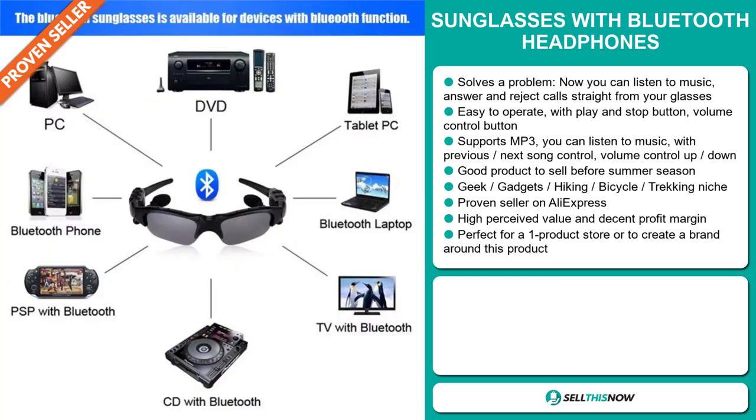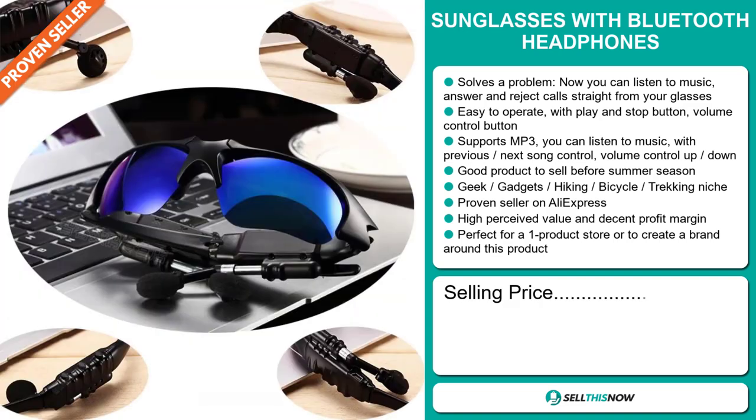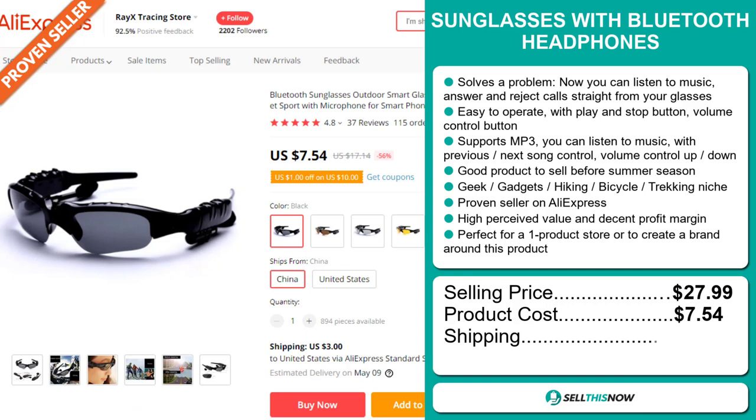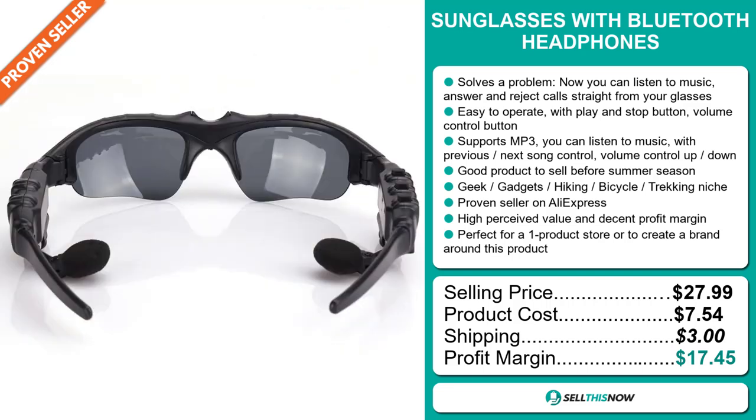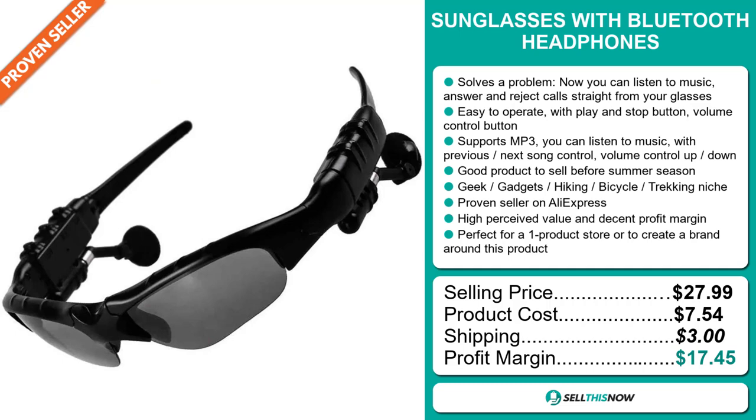The selling price for the sunglasses with Bluetooth headphones is just under $28, whereas the product cost is only $7.54. Shipping will set you back $3, so you're looking at a very good profit margin of $17.45. Sell this now.